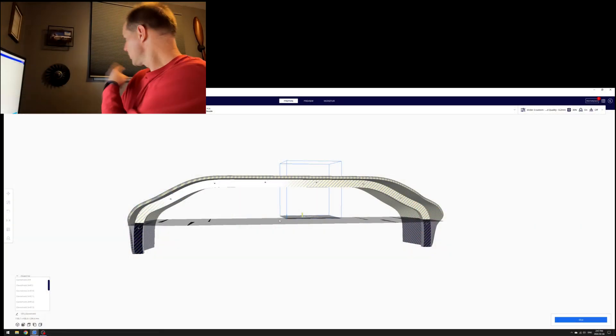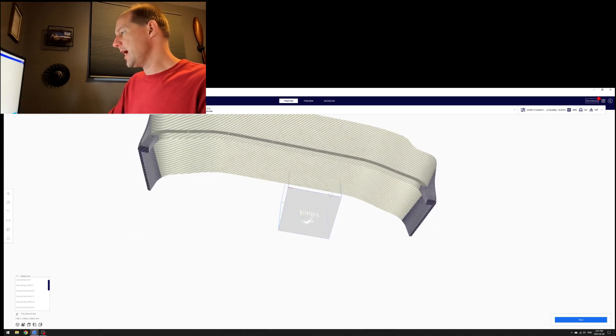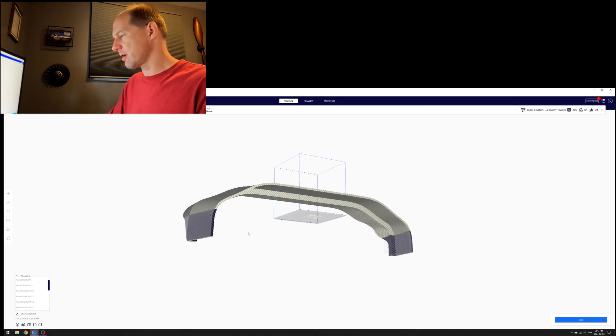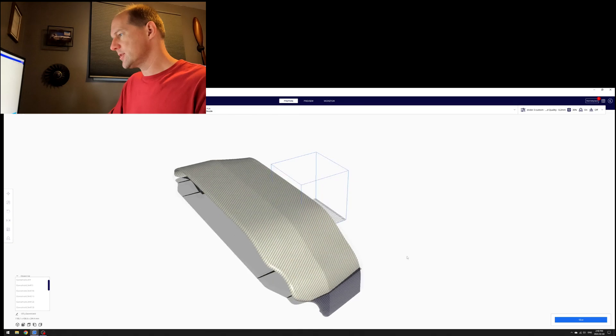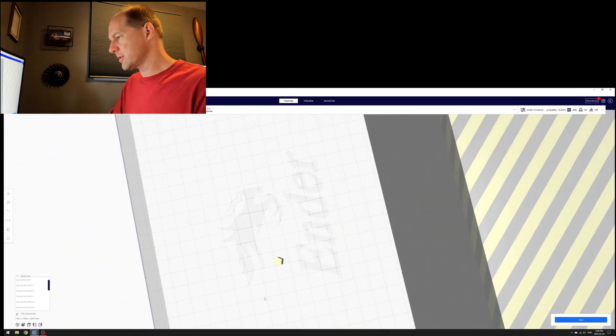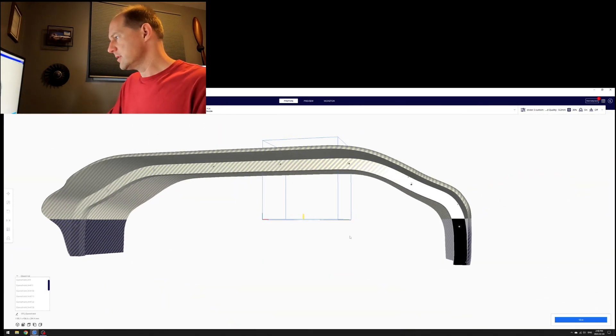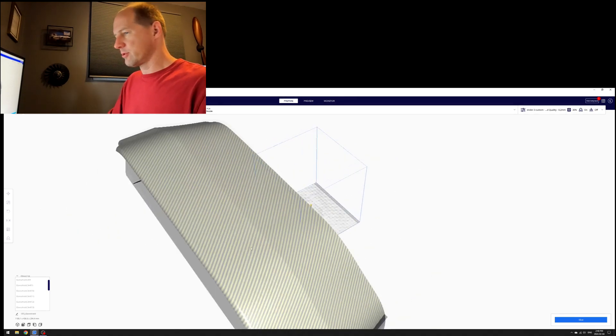What we've got going on right now is a glare shield. Let me lock the camera down and throw up a screen recording. Here it is in Cura, my slicing software for the 3D printer. It's 17 pieces — 16 main sections plus these little pentagonal-shaped dowel pins used to hold each piece together.